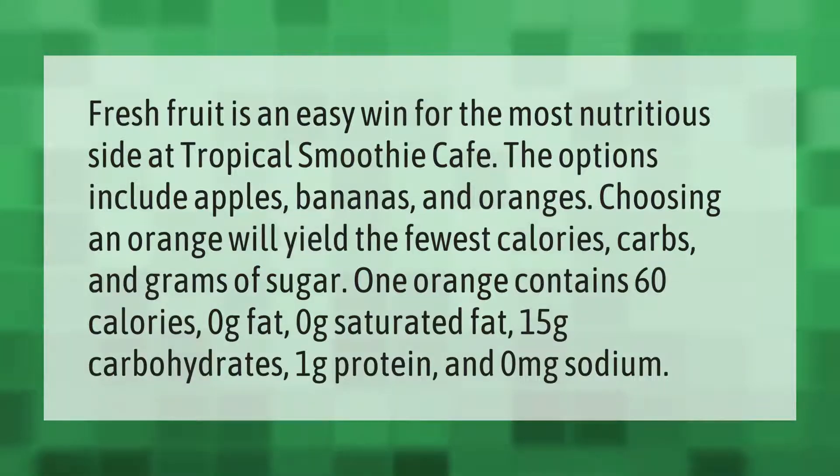Fresh fruit is an easy win for the most nutritious side at Tropical Smoothie Cafe. The options include apples, bananas, and oranges. Choosing an orange will yield the fewest calories, carbs, and grams of sugar. One orange contains 60 calories, zero grams fat, zero grams saturated fat, 15 grams carbohydrates, one gram protein, and zero milligrams sodium.